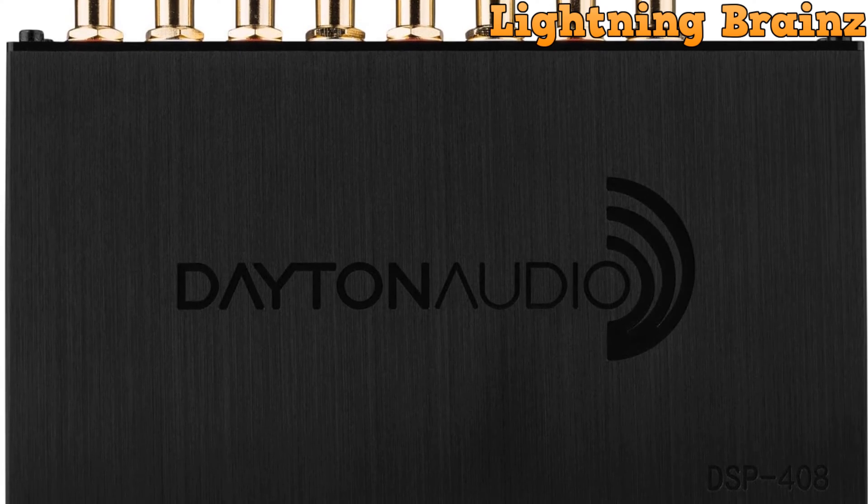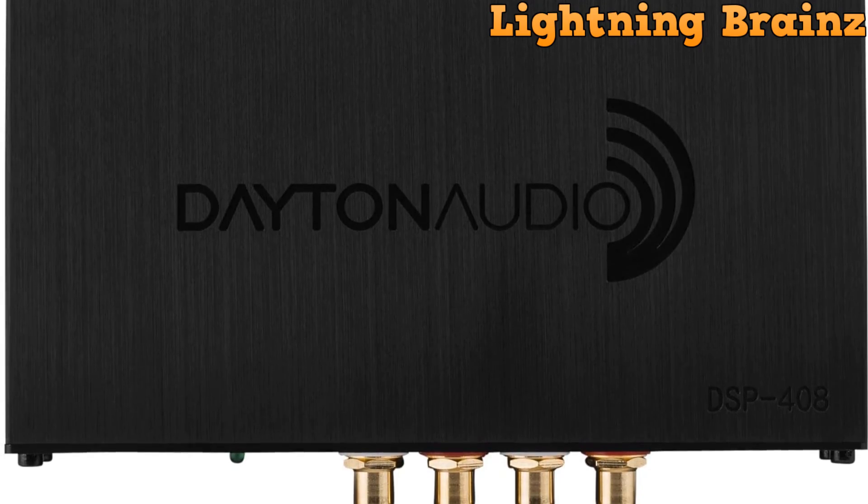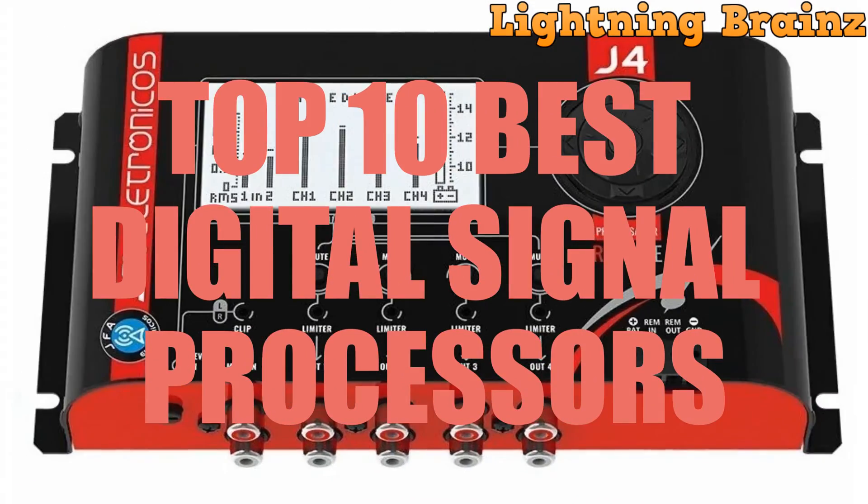Hello, and welcome to the Lightning Brains channel. Today, we're exploring the world of digital signal processors, DSPs, to uncover the best options available.